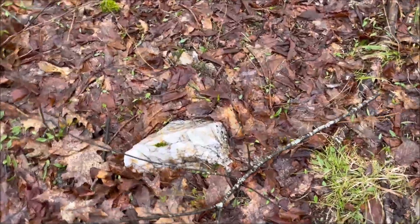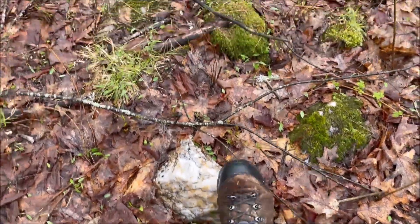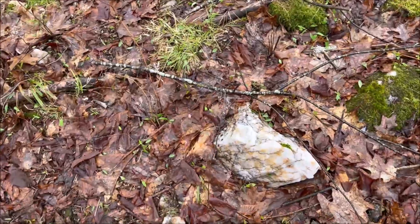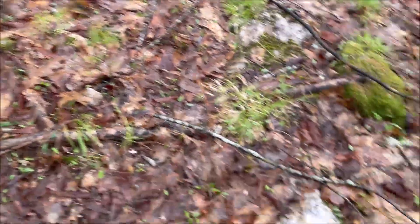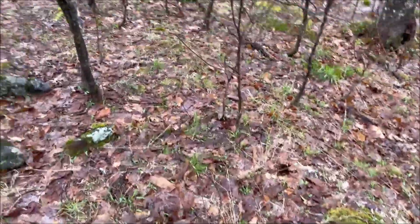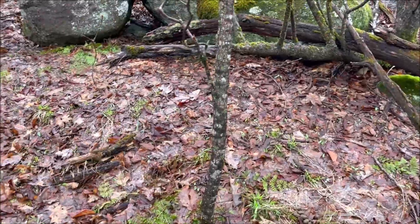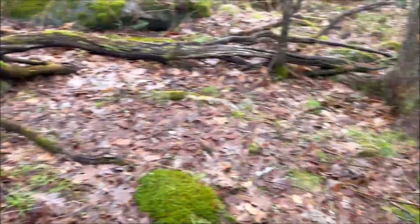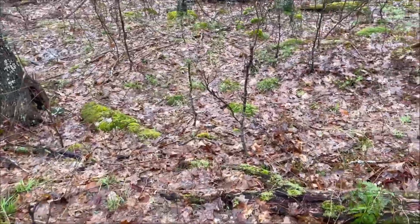Oh, look at that — man, so cool. I love that quartz or whatever it is that's on these rocks. Moose droppings. You lost your bone, buddy. You had enough of it?